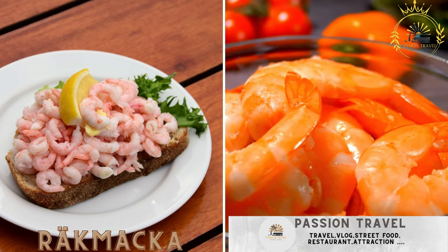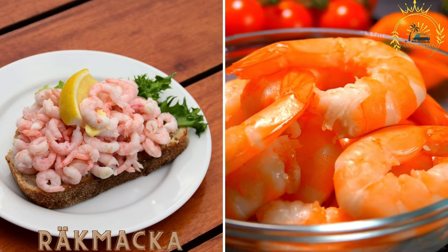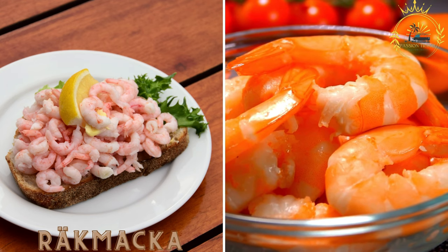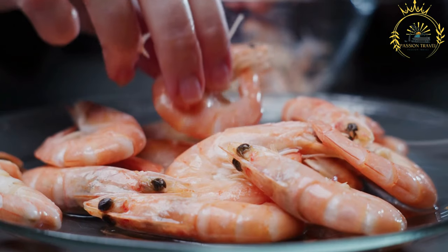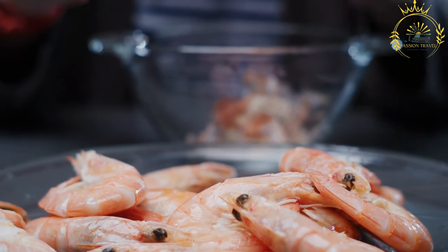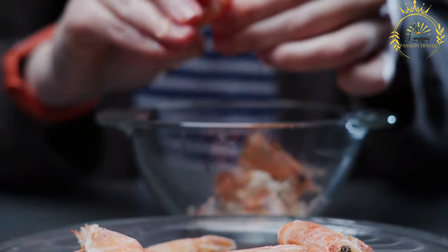Räkmacka is an open-faced sandwich topped with generous amounts of peeled shrimp. The shrimp are typically arranged on a slice of buttered bread and garnished with lettuce, mayonnaise, lemon wedges, and dill. It is a popular street food choice, especially in coastal areas. Räkmacka is a traditional Swedish open-faced sandwich featuring generous amounts of peeled shrimp as the main ingredient, and is a popular street food and classic dish in Swedish cuisine.